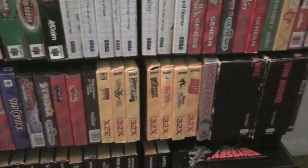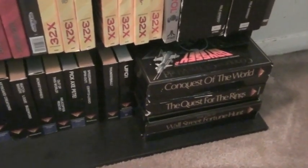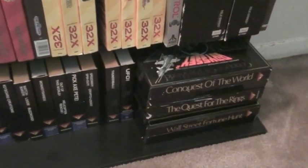Master System. Genesis. 32X. Atari. Samsung new one on the end there. Fairchild Channel F. And Odyssey 2, with some of these boxed sets — these board game kind of things that went with the Odyssey 2, which is kind of a neat concept.